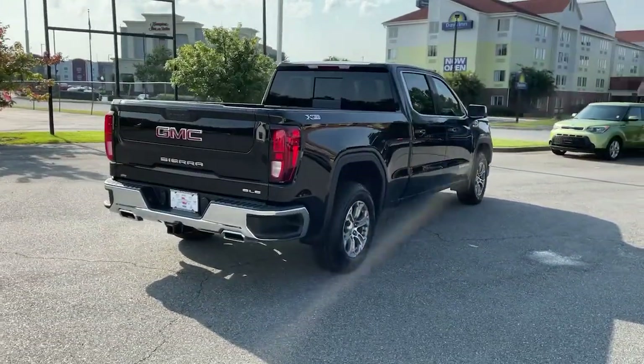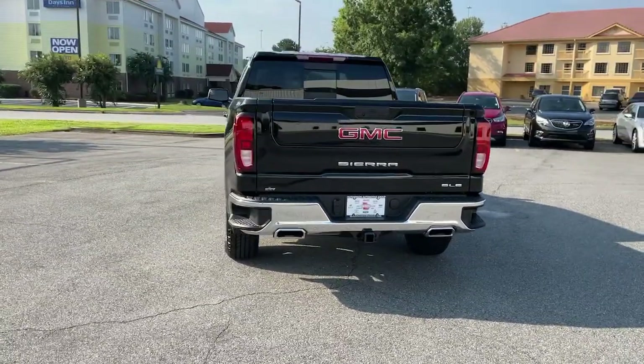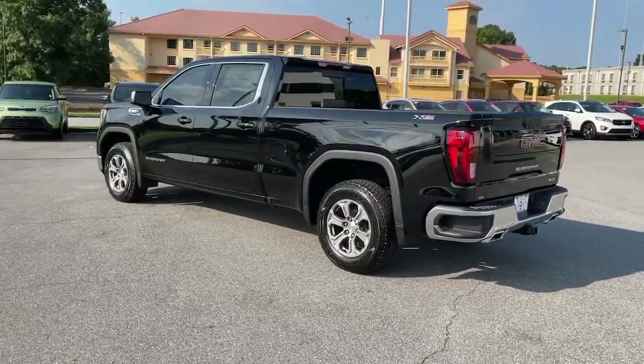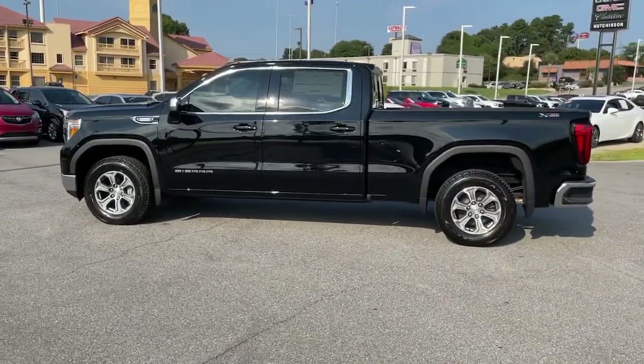These are just some of the great options this vehicle comes with: steering wheel audio controls, electronic stability control, trip computer, power windows, power door locks, four-wheel disc brakes, and power steering.